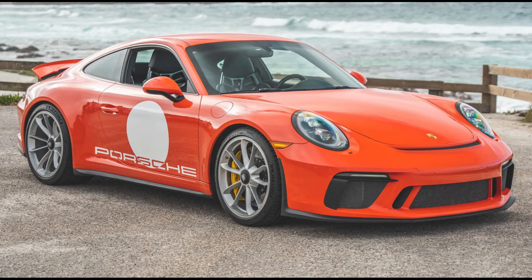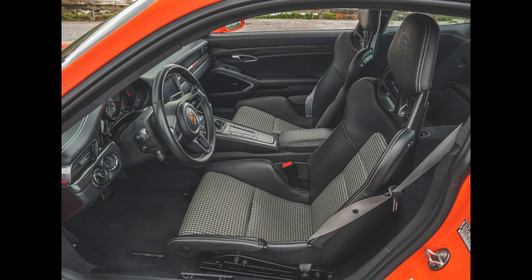A Lava Orange 2018 911 GT3 Touring with 18,000 miles sold for $239,000. A cool car — with these miles, this was well-sold.